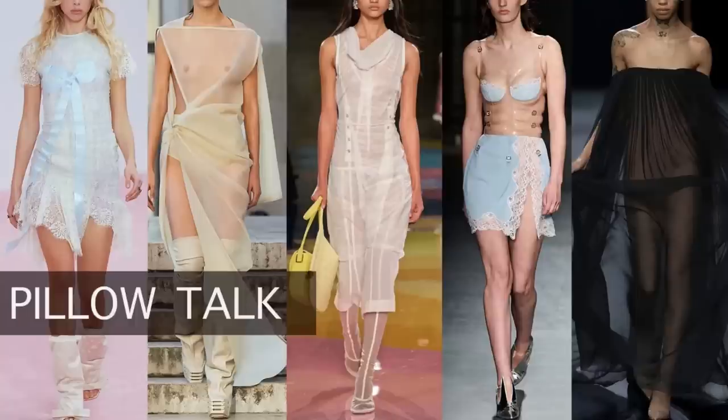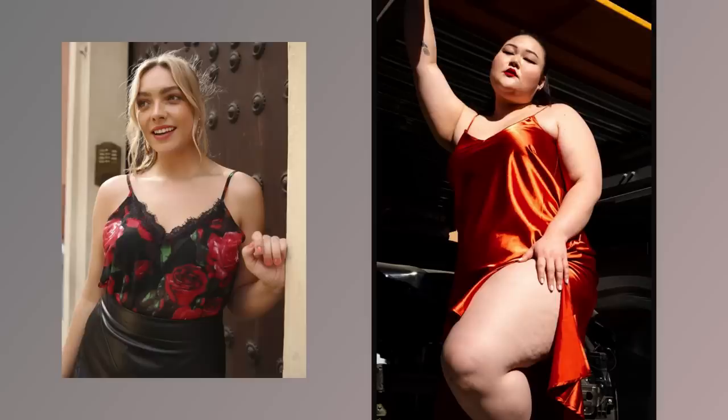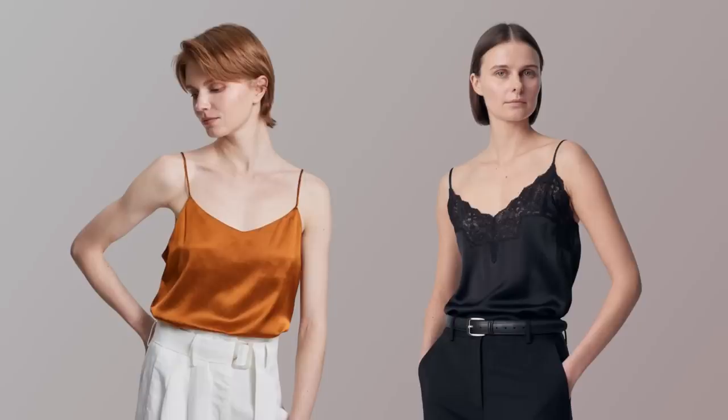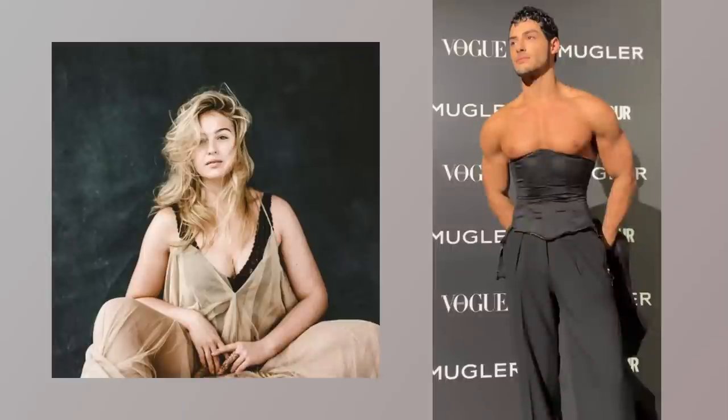Trend number two: lingerie-inspired, what Vogue.com calls 'pillow talk' — stuff that looks like it was designed for the bedroom but worn as streetwear or evening wear. This is a great thing to thrift. There's always a section at the thrift store full of sheer lace-trimmed camis and fully lace bodysuits. A lot of it has never been worn. People skirt that section thinking 'secondhand lingerie,' but much of it is in pristine condition. Just give it a good wash and repurpose it as part of an outfit.